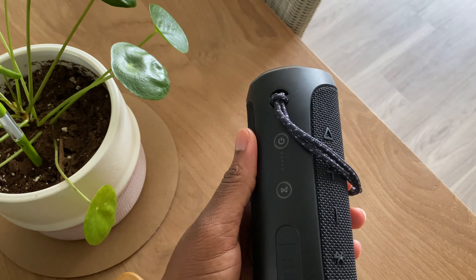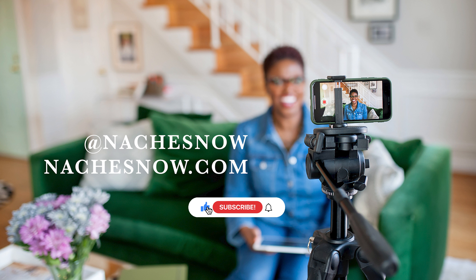I appreciate you guys taking the time to check out my setup. I'll try to link everything down below, but if you have any questions just let me know. I hope this inspired you to up-level your space and create it to where it makes sense for you.